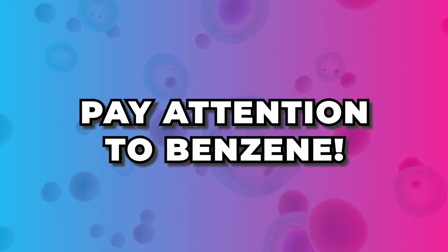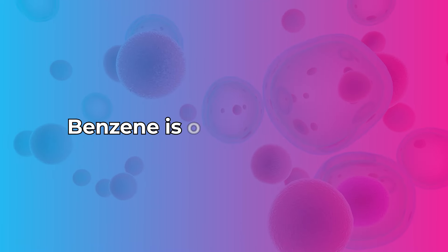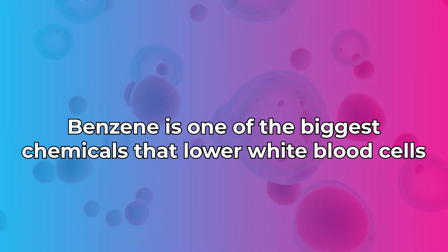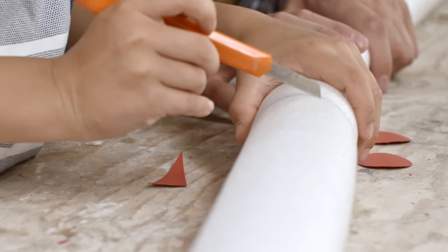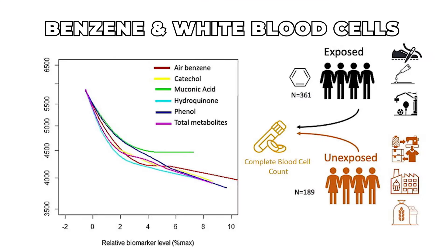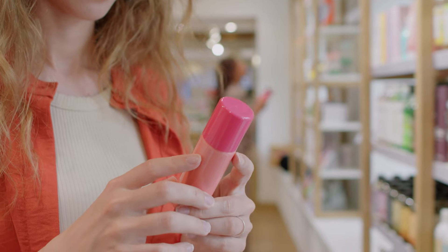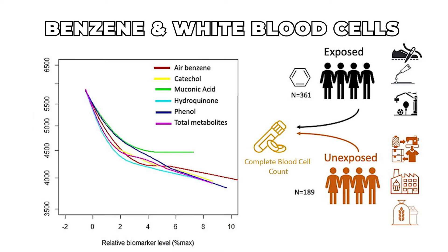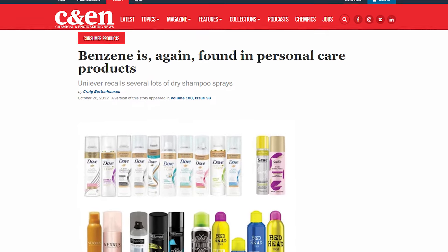From a chemical standpoint, pay attention to benzene. Benzene is one of the biggest chemicals that lowers white blood cells, and it's used in so many different industrial processes to make chemicals like styrofoam, acetone, rubbers, lubricants, dyes, detergents, drugs, and pesticides. It occurs generally in the environment and is a natural constituent of crude oil and gasoline, but it's also used in hairspray products, shampoo, dry shampoo, deodorants, rubber soles on our shoes, and chemicals in new houses. Use plants to detoxify the air.